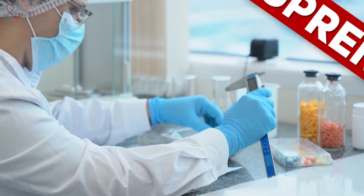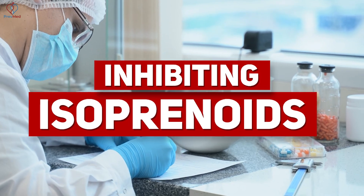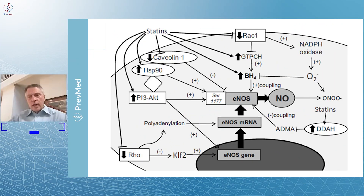Statins promote endothelial healing and inhibit isoprenoids, which are a problem in that space. Those of you who are biochemical geeks have been looking at these nitric oxide development pathways. As you can see, there are a lot of components to it, just like there is in any significant biochemical metabolic process.